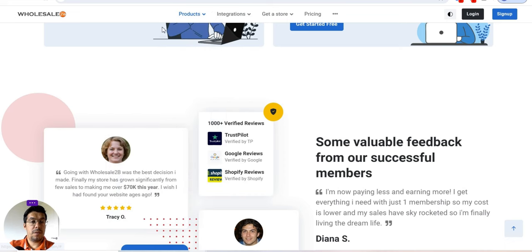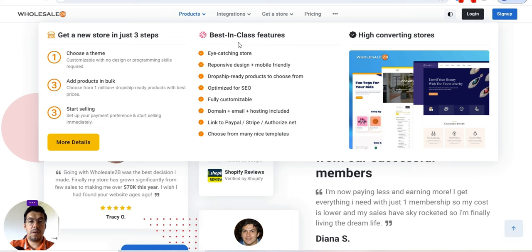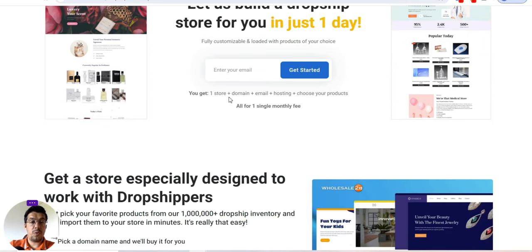You can see the categories to choose from and the integrations available depending on your platform. You can also get a store — let's take a look: in just three steps you choose a theme, go pro, add products in bulk, and start selling. They build a dropship store for you in just one day — fully custom website loaded with products of your choice. You get one store plus domain plus email plus hosting plus product selection, all for one single monthly fee.